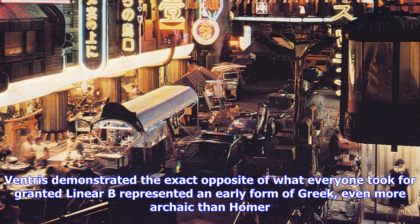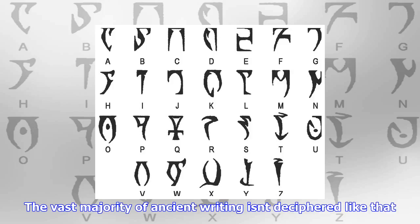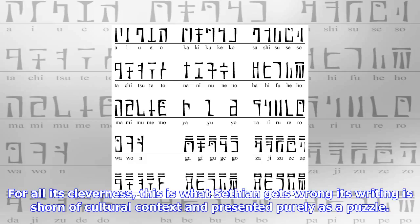Within the world of language and writing decipherment, Ventris is rightly hailed as a genius. But genius is not the norm — the vast majority of ancient writing isn't deciphered like that. Usually we have some way in: we know what language it's in, or some of the signs are familiar because they're used by a writing system we do know, or if we're very lucky we might have a Rosetta Stone-type key where the same text appears in different languages. For all its cleverness, this is what Sethian gets wrong — its writing is shorn of cultural context and presented purely as a puzzle. It's intriguing and ingenious, but it feels a bit like decipherment as imagined by mathematicians or computer scientists, not the humanist reality.